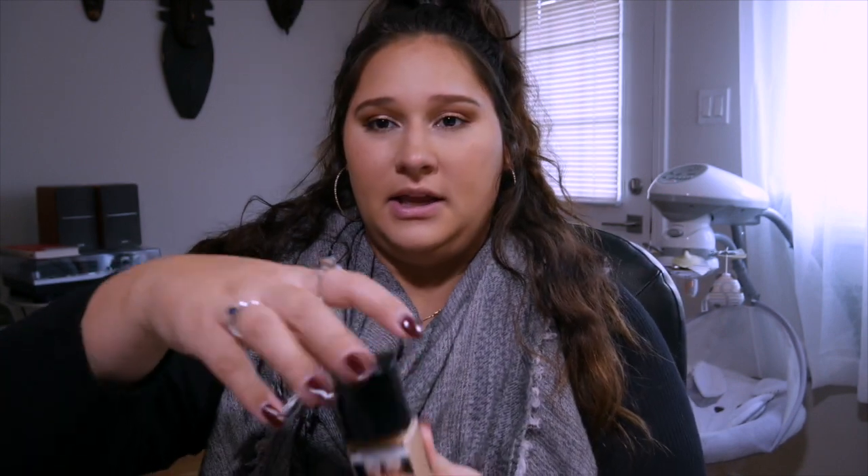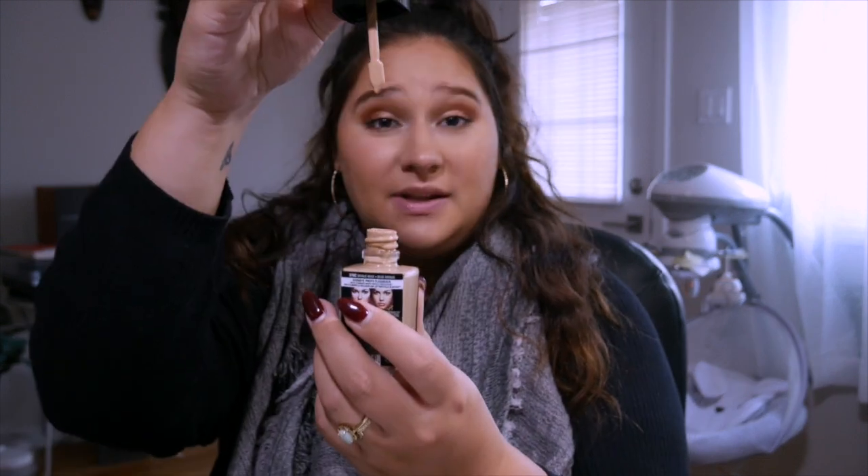I've had it on for at least 12 hours already — so far so good. The color fit me really well. It has this sort of applicator brush. You can stick it onto your hand and use a beauty blender. I just dot it onto my face and then use a brush to brush it on.